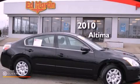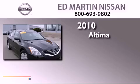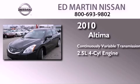This is a certified pre-owned 2010 Nissan Altima. This four-door sedan has a continuously variable transmission and an inline four-cylinder engine.